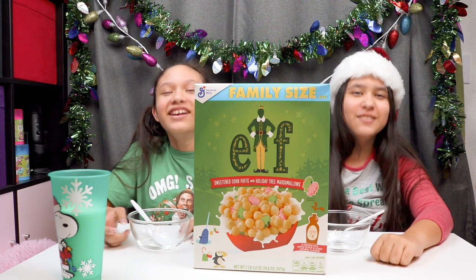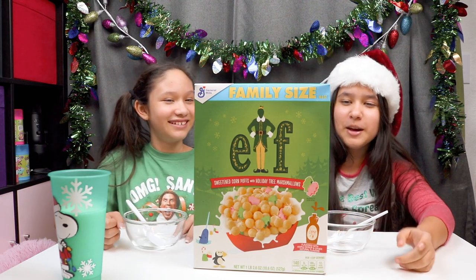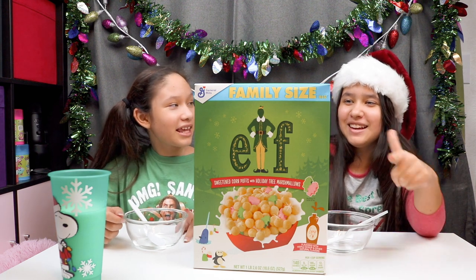Hi guys, welcome back to the channel, Rachel and Cindy's World. I'm Rachel. I'm Sydney. And today we are tasting Buddy the Elf cereal.